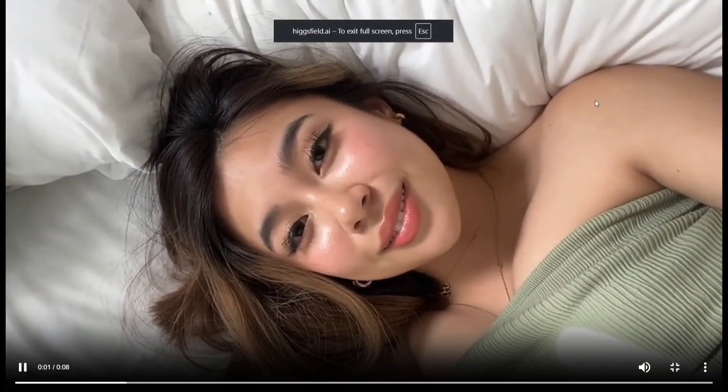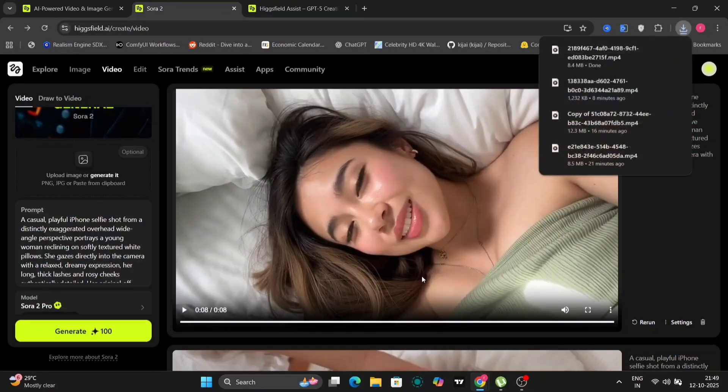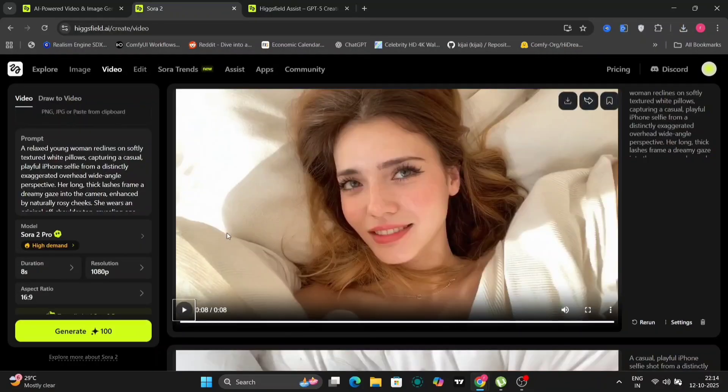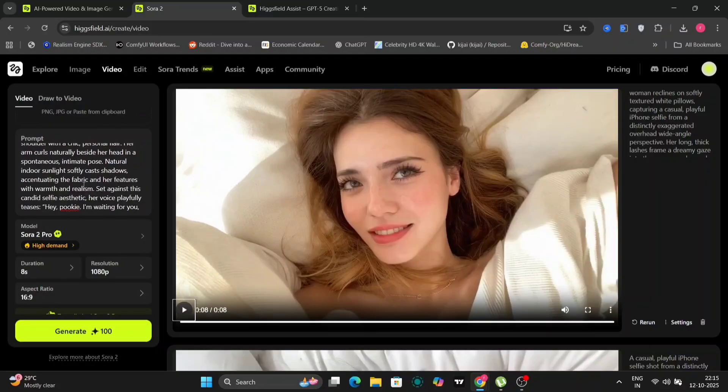Hi. You look so far away up there. I'm just cozy, don't mind me. This extends to various creative endeavors, making it an indispensable tool for content creators seeking to produce high-quality, imaginative video content with unparalleled ease and efficiency. The platform's commitment to unlimited generation solidifies its position as a leading solution in AI-powered creative tools.